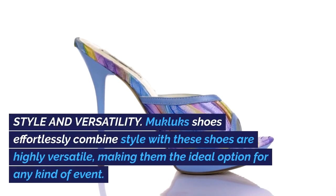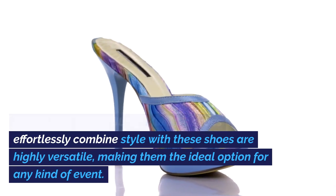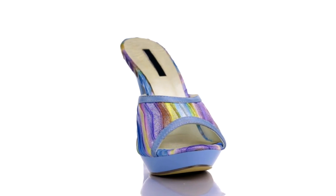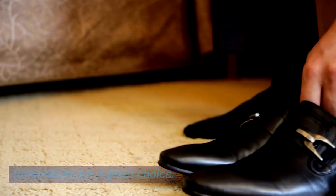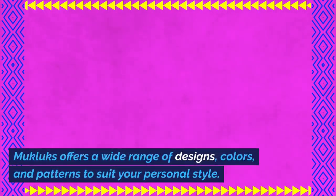Style and Versatility: Mucklux Shoes are highly versatile, making them the ideal option for any kind of event. Whether you're getting ready for a fancy occasion or aiming for a more laid-back look, these shoes are a great choice. Mucklux offers a wide range of designs, colors,